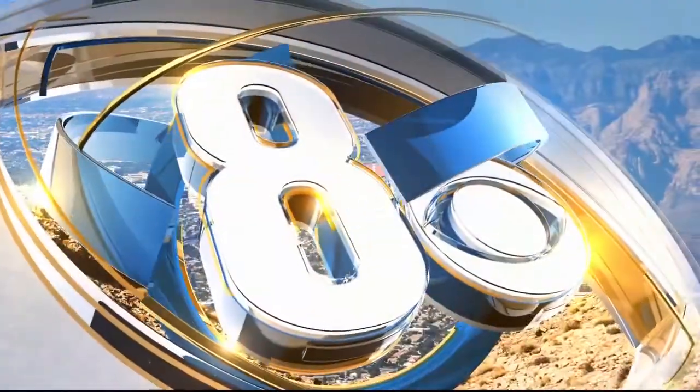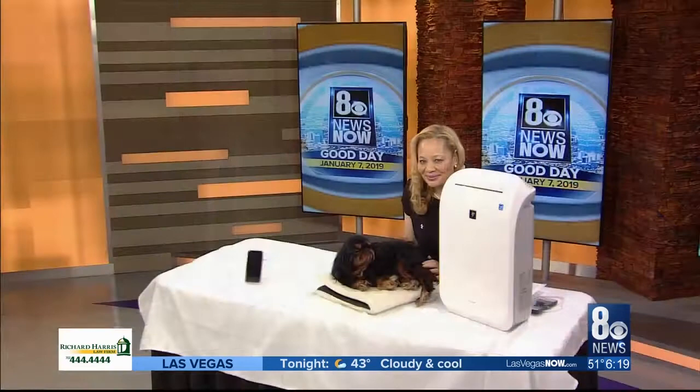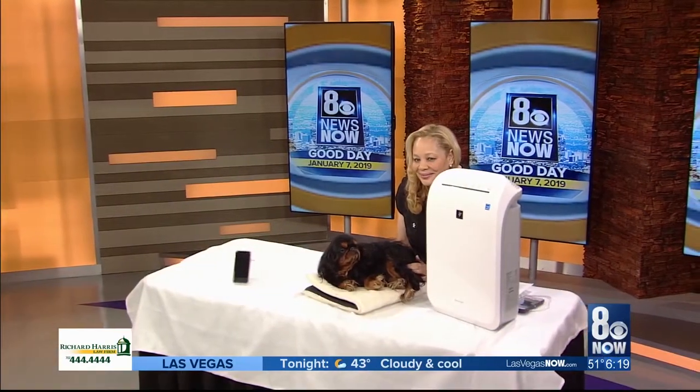Now, live, this is 8 News Now Good Day. Still to come on 8 News Now, CES isn't just about cool gadgets like phones and TVs. There's also pet tech as well at this fantastic convention. Charlotte Reed is back in studio with a look at some new trends.